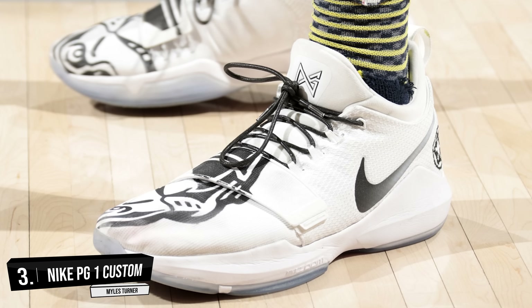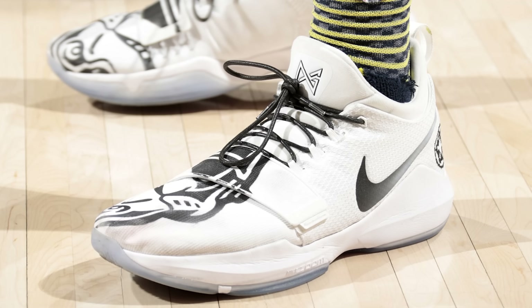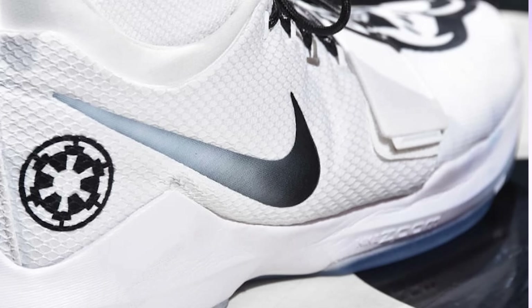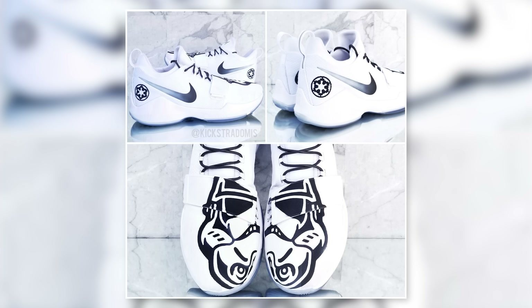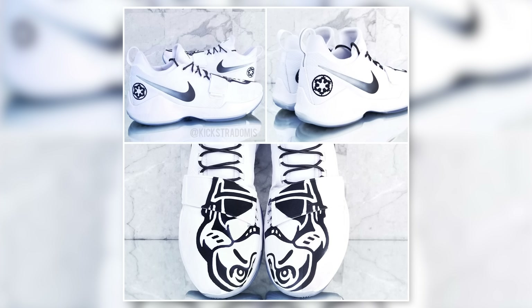Coming in at number 3 we got Miles Turner with this custom colorway of the Nike PG-1. When it comes to the league MVP debate this season — Harden, LeBron, or someone else — that's debatable, but what is not a debate is who is the custom sneaker MVP this season. That is easily Kick Shaddamas himself, who gave us this custom stormtrooper colorway of the Nike PG-1 that not only uses an Imperial logo on the heel, but when you put the left and right sneakers side by side the medial side of the toe box showcases the iconic stormtrooper helmet. If you're sitting at home thinking why did Miles Turner turn to the dark side — I got two words for you: unlimited power.